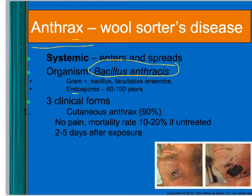It is endemic in some places and in some groups — people that work with sheep often can get it. There are three different clinical forms. Cutaneous is 90% of the cases — just in the skin. You start to get sores that don't hurt but look really bad, two to five days after exposure.